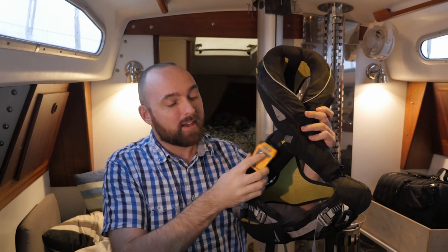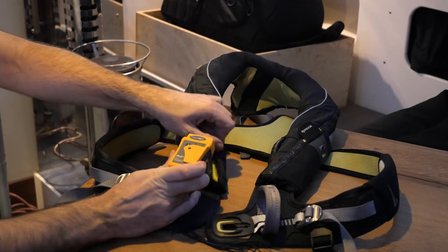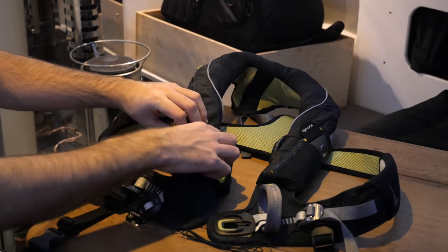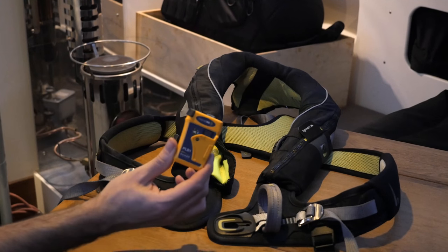You might wonder why I'd bother with this little PLB when I seem to prefer the well-proven procedures behind EPIRBs. In this particular case, size is very important. Because of the small form factor of this PLB, I'm able to secure it to my DeckVest 5D — so whenever I go up on deck, I'll be bringing this PLB with me, and I really like that idea. I want to store the PLB inside my PFD. Since it doesn't float, I'm just going to use a bit of the included line to secure it to the PFD so it doesn't sink if the PFD inflates.